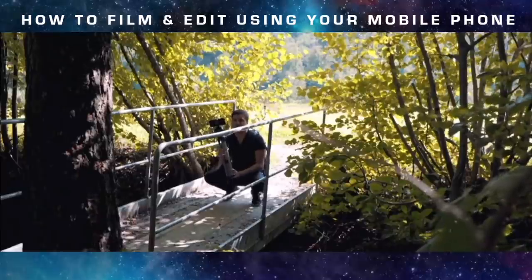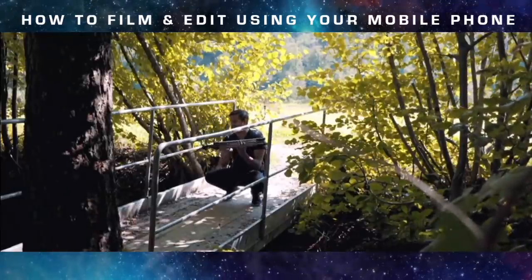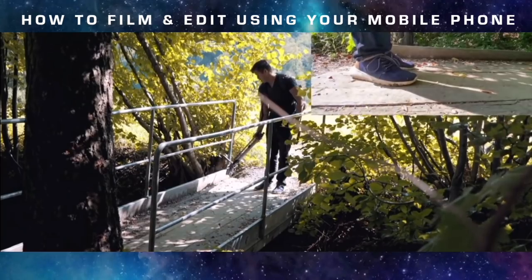Now I'm going to film myself walking. I'll use the tripod again, put it upside down and angle it so that my shoes are in the frame. For that, I'm going to use the ultra wide lens. Let's go.